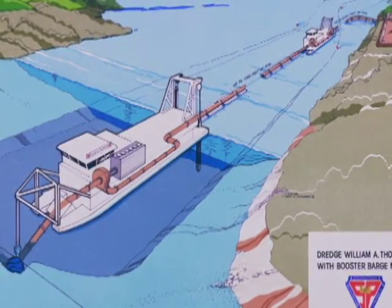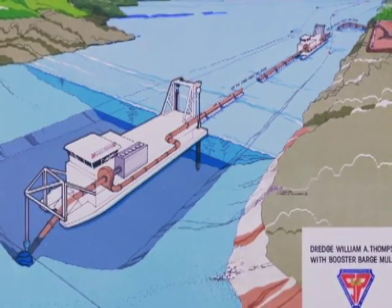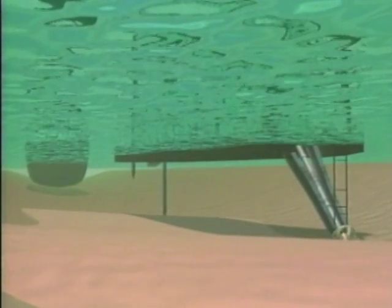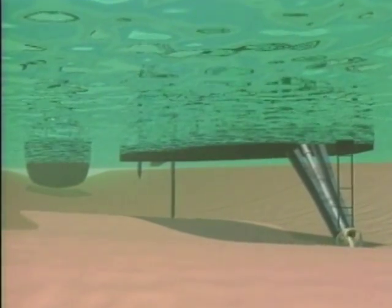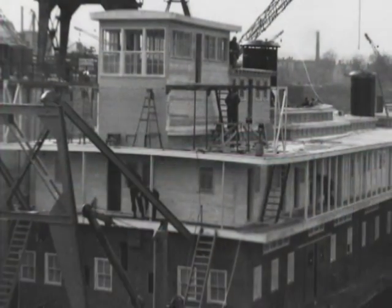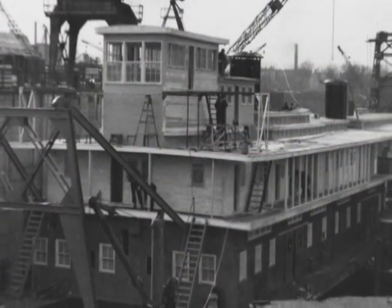Think of the Thompson as a giant vacuum cleaner. The cutter head blades rotate against material in the channel, mixing it into a slurry of sand and water. A suction nozzle sucks the slurry into a pump, which pushes it to a placement site. This is an exquisitely designed vessel — everything that I touch on this boat, everything that I deal with, bespeaks quality and good design.